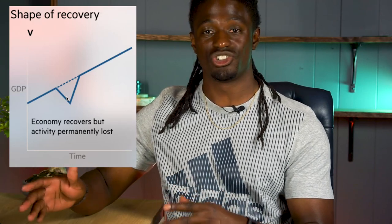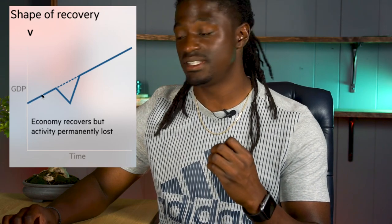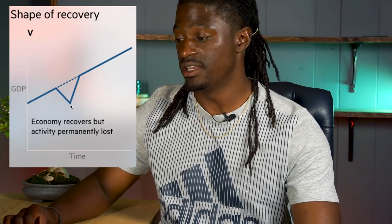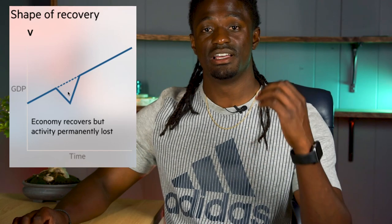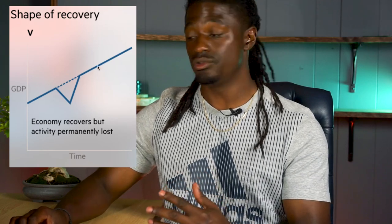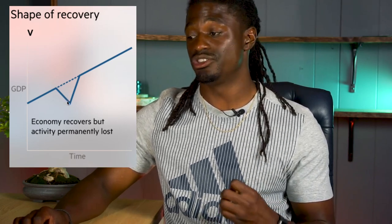All the analysts are saying we're going to have a V-shaped recovery. That means the market was going up six to eight percent every single year, the pandemic bad news came out, and the stock market took a dramatic crash. The V-shape means it recovers but there's a permanent loss from that dip — we're never going to get that back. Even though stocks continue to gain along this linear curve, our economy did take a hit and that loss is permanent.